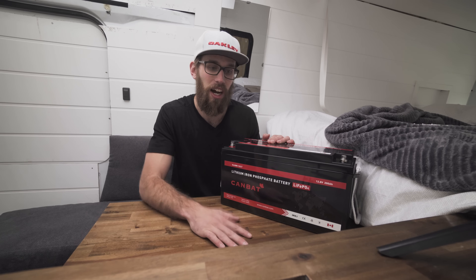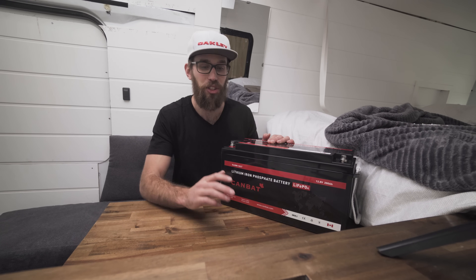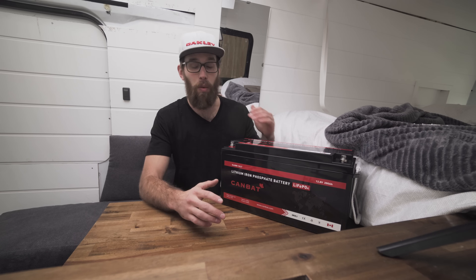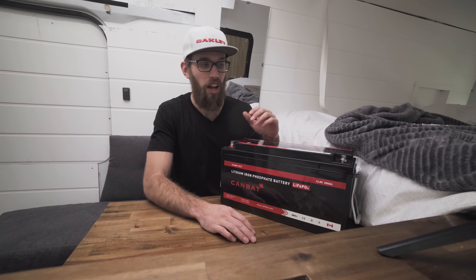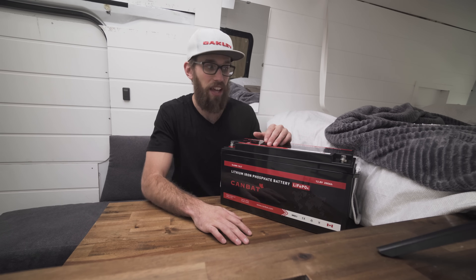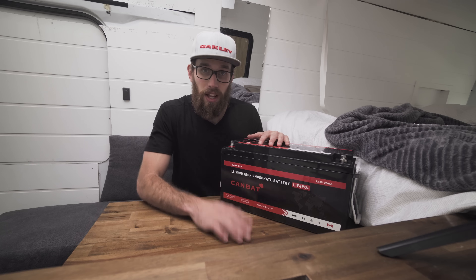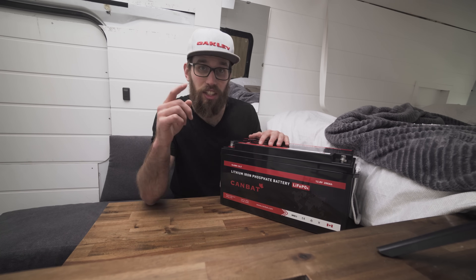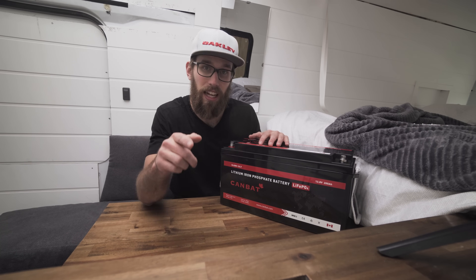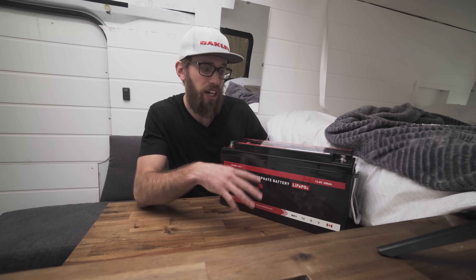I did not have that experience with Renogy — their customer service was very slow and difficult to deal with. I waited two months for a 100 amp hour battery from them. With the camper van almost finished, I didn't want to wait anymore, and luckily I found CamBat. Use the code 'made to travel' at checkout for 5% off.